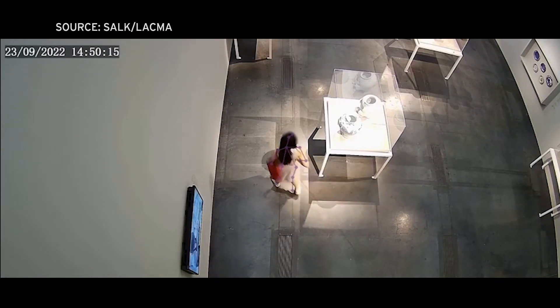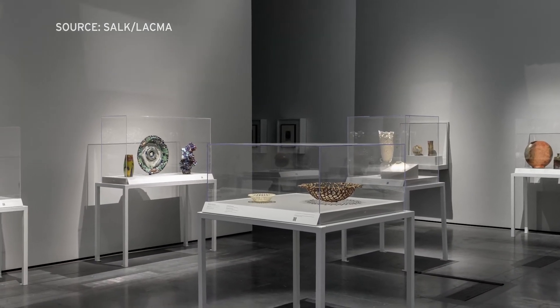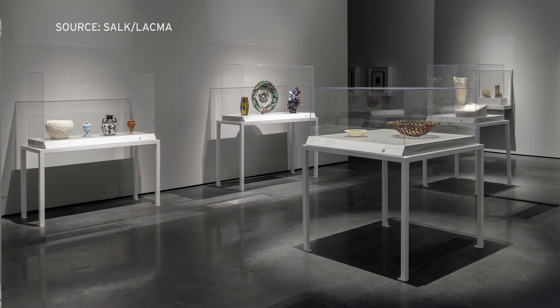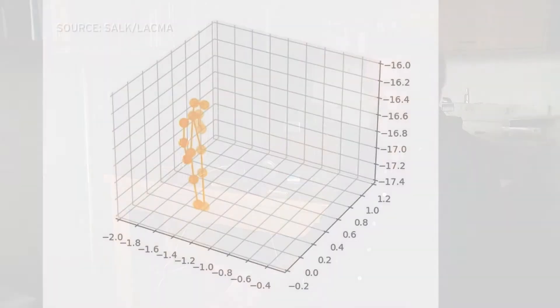Cameras are installed at the top of the 20-foot walls that surround the pottery exhibit to capture the movement of visitors. Albright says the experiment, funded by the National Science Foundation, has two goals. One is focused on creating a good museum exhibit — how can we optimize the placement of objects in the gallery to facilitate learning on the part of the visitors?